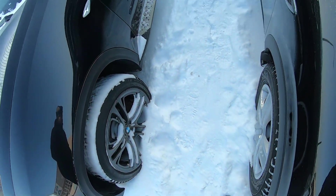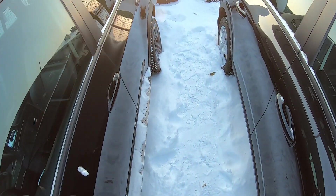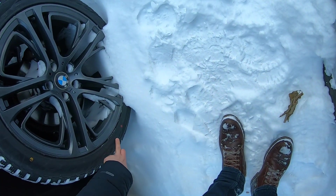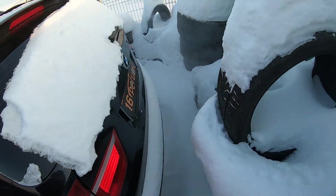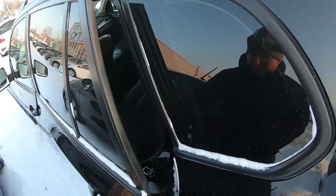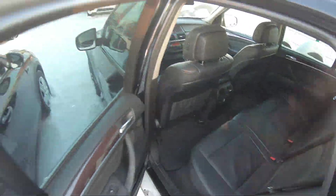Такая ямочная тема у нас на дисках. Красота, 20-й, 275 на 40. А вот здесь что у нас? А здесь у нас 315 на 35-м профиле, 20-й. Вот это тапочки — красотища! Сейчас он протарабанит хорошенько. Х5 — прям вообще тема чумовая.